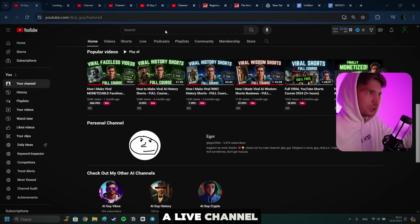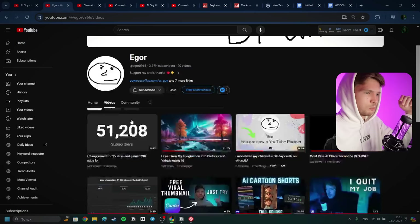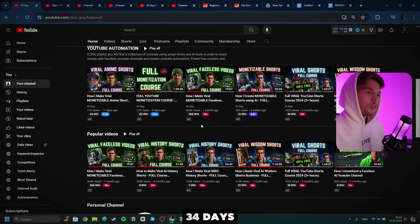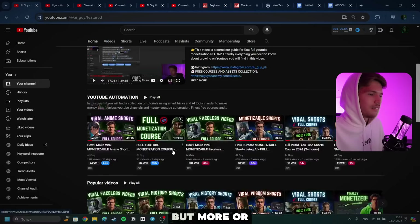I also have a live channel which I got monetized in 34 days, but I don't really post there anymore. However, I didn't get it monetized in 30 days. This channel is also monetized, and generally speaking, I've been posting YouTube videos for about eight months now. Both channels were always in the educational niches, but I've been wanting to do something fundamentally different.